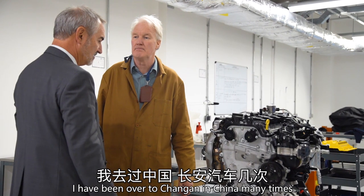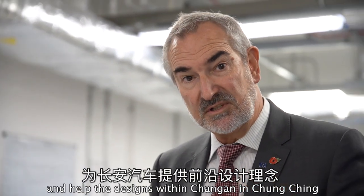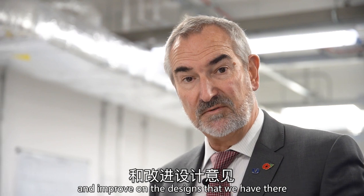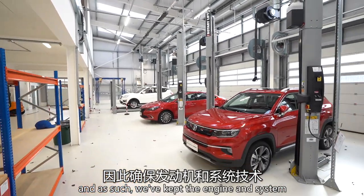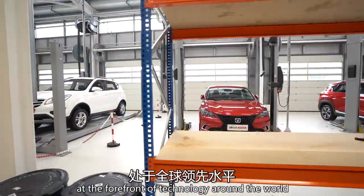I have been over to Chang'an in China many times, probably three or four times a year, and help with the designs within Chang'an in Chongqing, bringing those to the forefront and improving on the designs that we have there. We have been working on the very latest technology at Chang'an UK and as such we have kept the engine and system at the forefront of technology around the world.